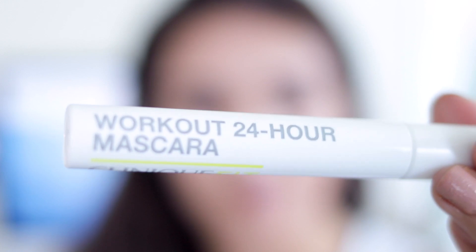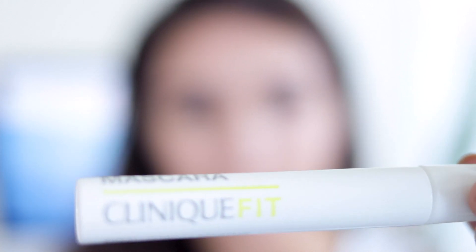Depending on the day, I'll go ahead and wear eyeliner, then start curling my eyelashes. Now I'm going to be using the Clinique Fit Workout 24-Hour Mascara. This actually did a great job holding my heavy long eyelashes. I use a lot of mascaras and it's rare for me to find one I love, but this one — my goodness — it surprised me. It just held my long heavy eyelashes the whole day.